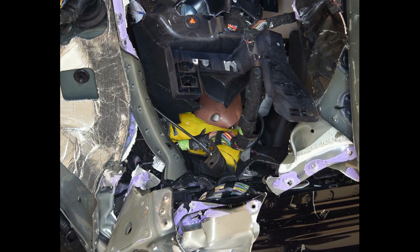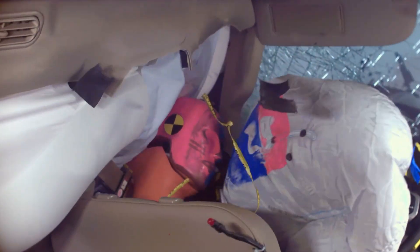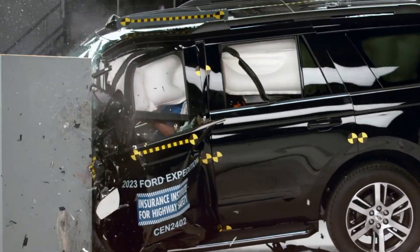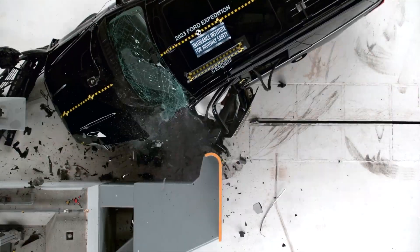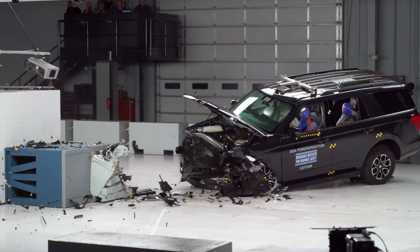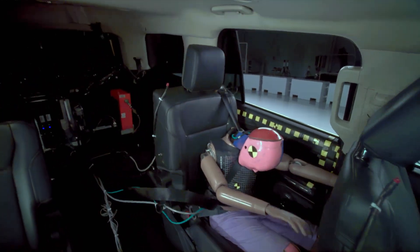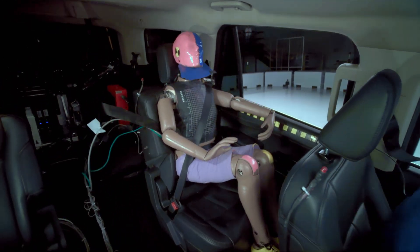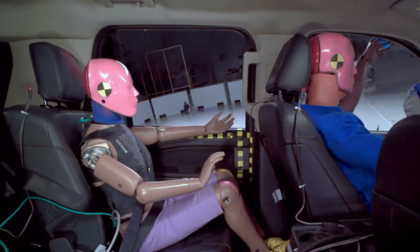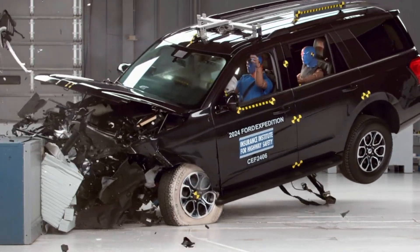The driver dummy recorded a high risk of injury to the right leg and a moderate risk to the left one. The driver dummy also slipped off the airbag, leaving its head vulnerable to making contact with intruding structural material. The Expedition received a rating of marginal for both the driver and passenger sides. In the moderate overlap test, it also received a marginal rating. The seatbelts do a good job controlling rear dummy movement, but exert moderate chest injury forces. Unlike most other vehicles, the side curtain airbags failed to deploy, increasing the risk of the occupant being partially ejected or striking hard surfaces.